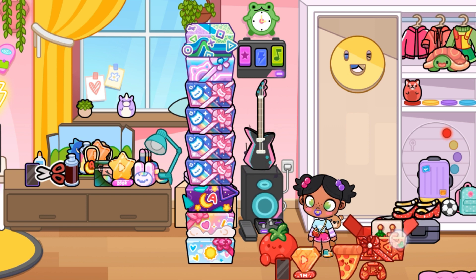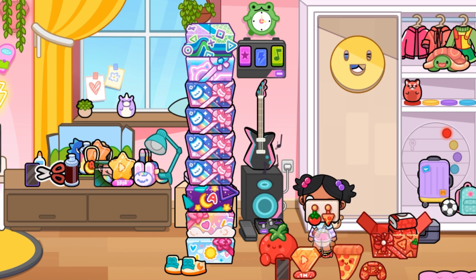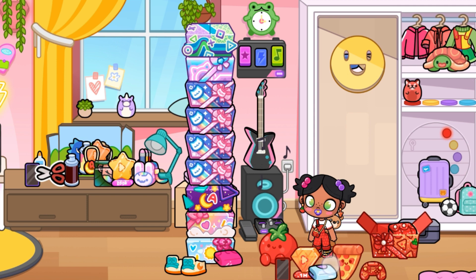The red color purse looks so adorable, and the shoe too. Trust me, this is my favorite box. Let me know in the comments which box is your favorite.